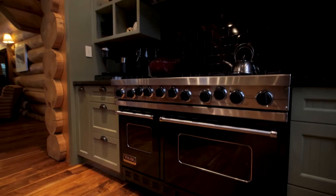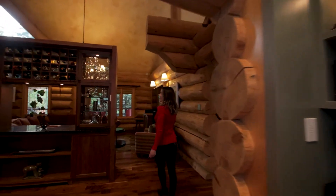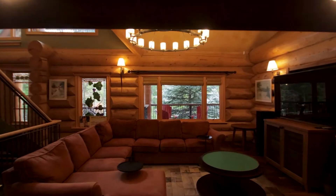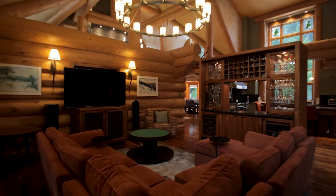Viking six-burner range here. And we have a family room this way with a wet bar that makes a great feature wall — it adds separation but still peekaboo, so you can mix your drinks here. Great light fixture as well.